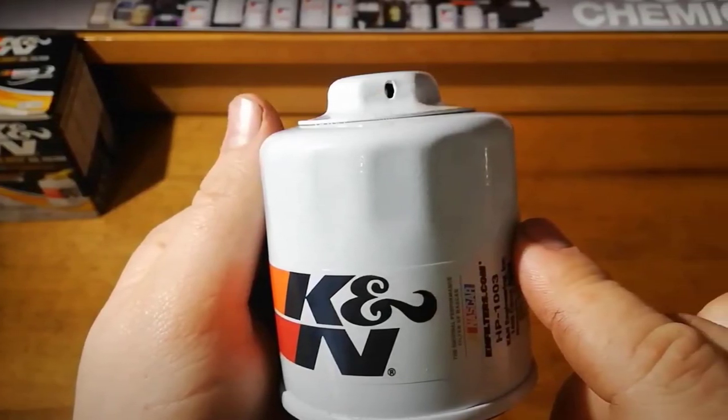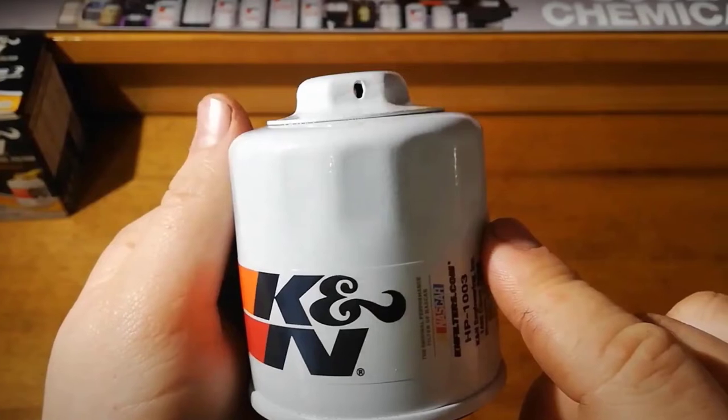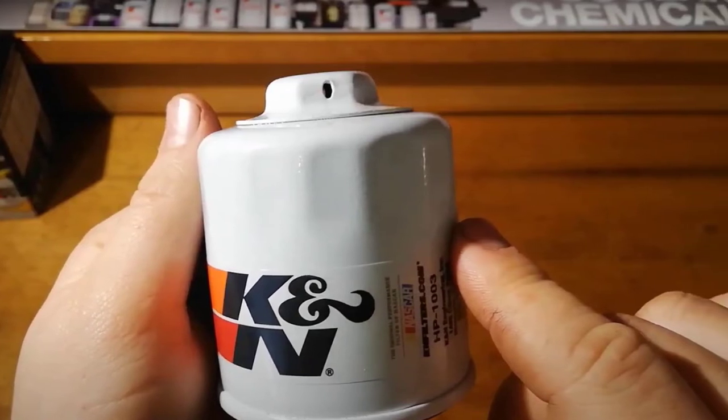Aside from cars, this product is also highly recommended for trucks, SUVs, motorcycles, and ATVs.